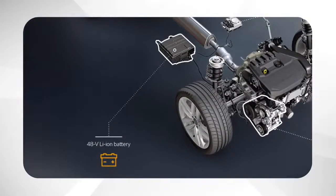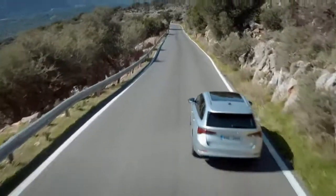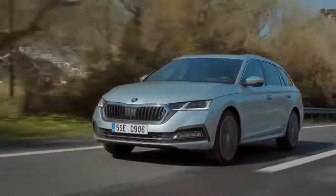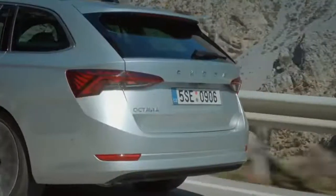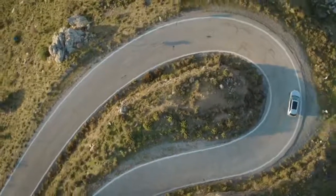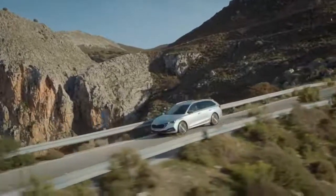These additional electric power units make it possible to recover energy during braking and store it in the battery, just as you would with a fully electric vehicle. In simple terms, it's all about coasting — the energy recovered means you can coast without using the engine for long periods while maintaining power to essential systems like the car's power steering, significantly reducing both fuel consumption and CO2 emissions.